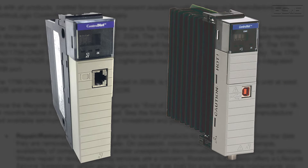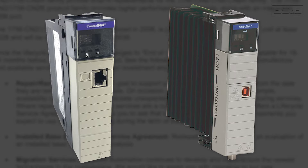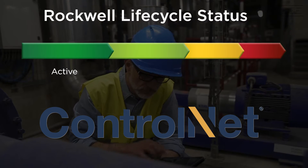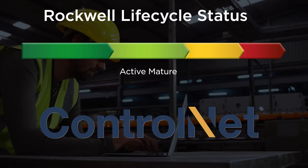In February 2020, Rockwell announced ControlNet products will only be available for the next few years. Within Rockwell's Lifecycle Status program, ControlNet devices have moved from active to active mature. This means that many ControlNet products are fully supported, but a newer product or product family exists. Active mature status can also mean that the replacement product is typically less expensive and provides greater value.